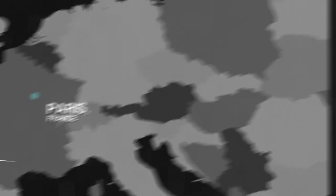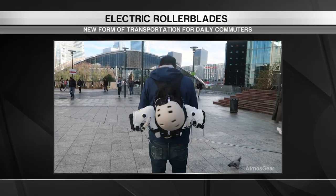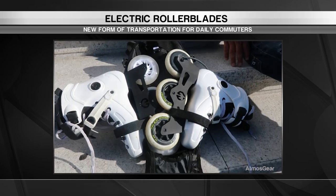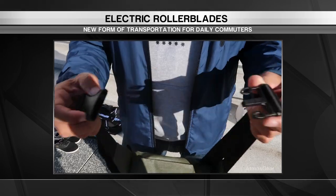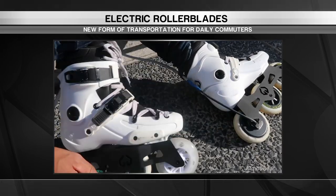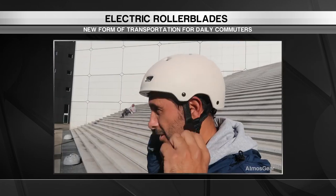Heading to Paris, France, where one startup has a quirky transportation idea. Atmosgear has created a pair of electric inline skates targeted at the daily commuter, aimed at skaters who want to get to work on their skates and arrive sweat free. The battery for the skates is kept in a bum bag worn around the rider's hip, while the wire runs down the leg to connect to each skate.